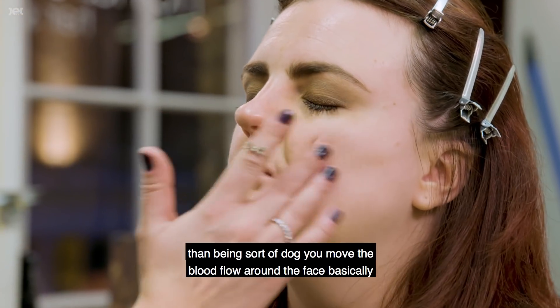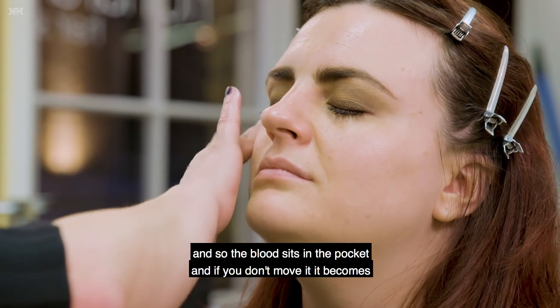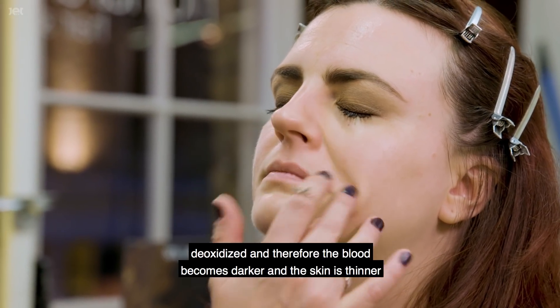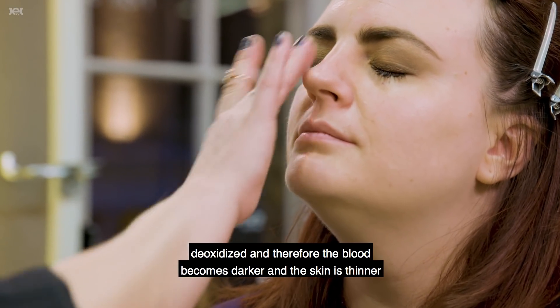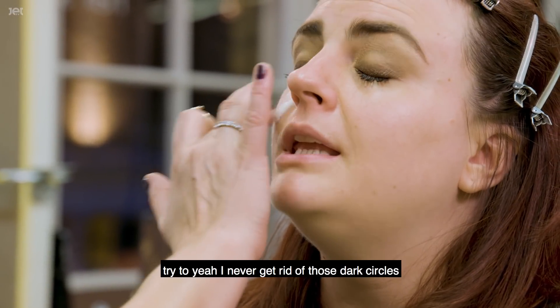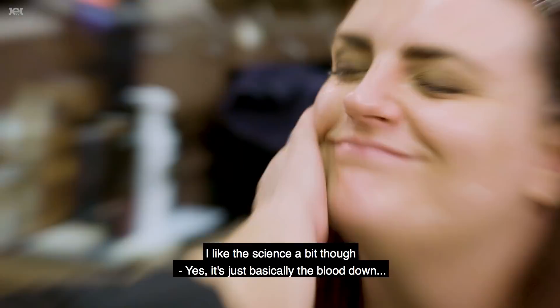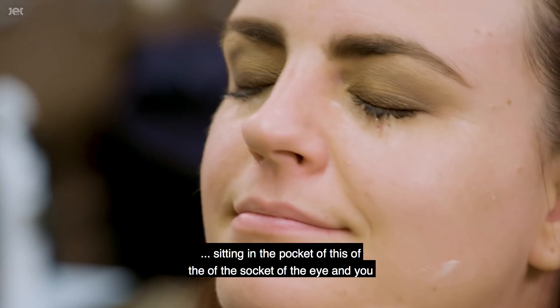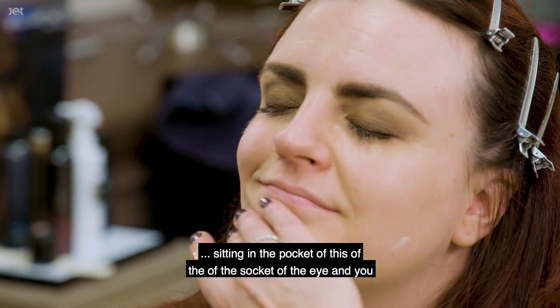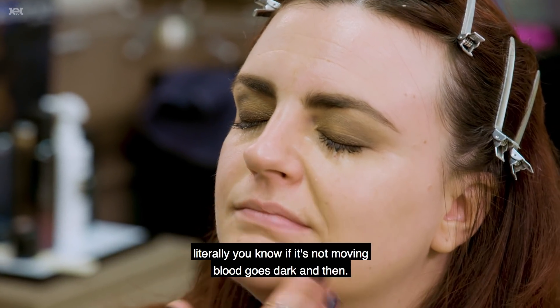By working upwards you also get the blood flow moving around the skin, so the skin's elasticity literally pops through rather than looking dull. That's also why you tend to get dark circles - there's a pocket here where blood sits, and if you don't move it, it becomes deoxygenated, the blood gets darker, the skin is thinner and it shows through.